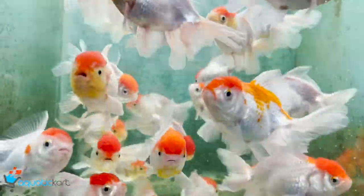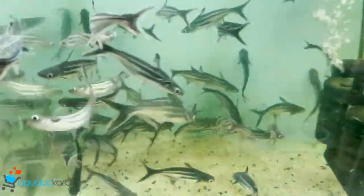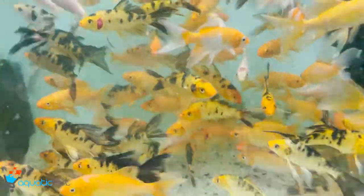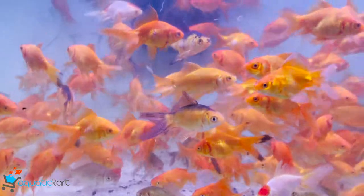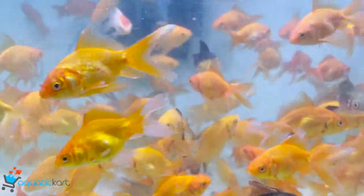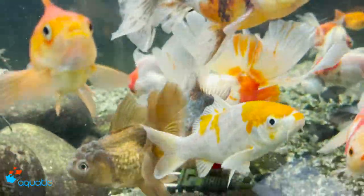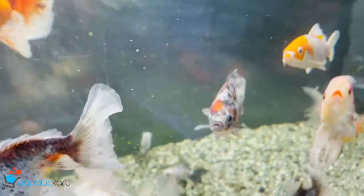This red cap is a big size. This is the black cap. This is a local fish. This is a common goldfish. This is imported goldfish — this is a small size. This is a panda goldfish. This is a goldfish. This is a calico. This is a red cap.